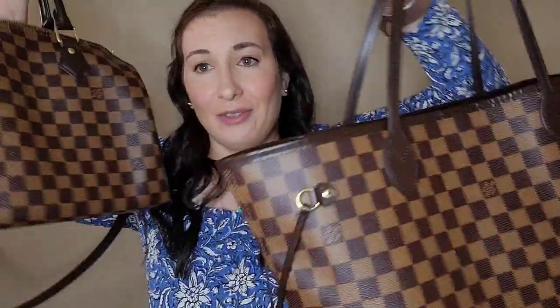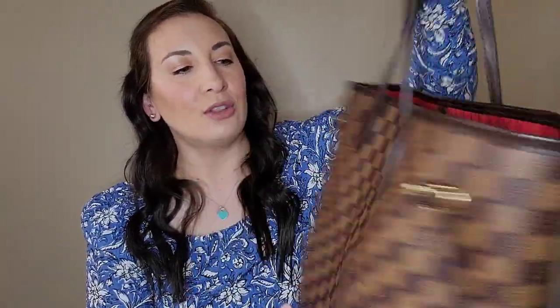Everybody always asks which one to get, but I love both of them honestly. I feel like if I got the Speedy first, I would still want the Neverfull, and when I got the Neverfull I still wanted the Speedy. The only con of the Neverfull, I would say, is the zipper — or lack thereof. Especially right now in my life, every handbag I get better have a zipper. That's why I started using the Speedy 30 yesterday instead of the Neverfull.